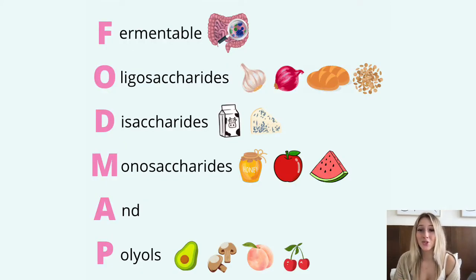FODMAPs are short chain carbohydrates that are poorly absorbed in the gut. The acronym stands for fermentable oligosaccharides, disaccharides, monosaccharides and polyols. Fermentable stands for the process in which gut bacteria ferment undigested carbohydrates to produce gas. Oligosaccharides are the fructans and GOS found in onion, garlic, wheat and legumes. Disaccharides are the lactose found in dairy products like cow's milk, dairy yogurts and soft cheeses.